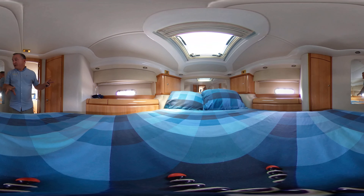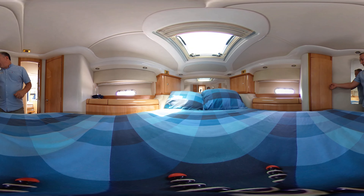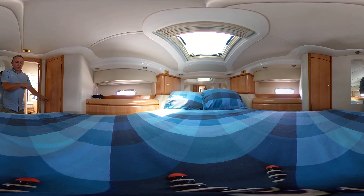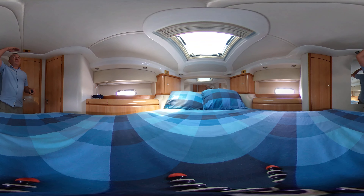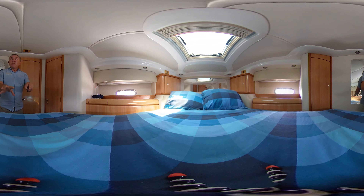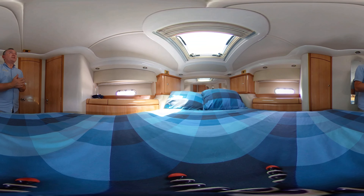We've got nice cupboards port and starboard for all your bits and pieces. Port is slightly different to starboard in that we have a hanging locker there. To port we've got a door which takes us through to the other heads — the ensuite. With the main door closed, there's plenty of room to get changed here — great headroom, still well over six feet. It does come down a little as we go forwards, but who cares — we'll only be sleeping in here. And we've got a blind for the hatch above, which is absolutely lovely.